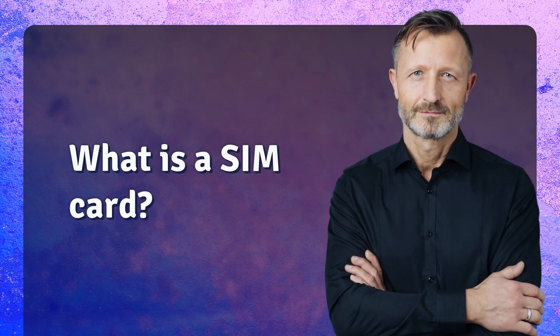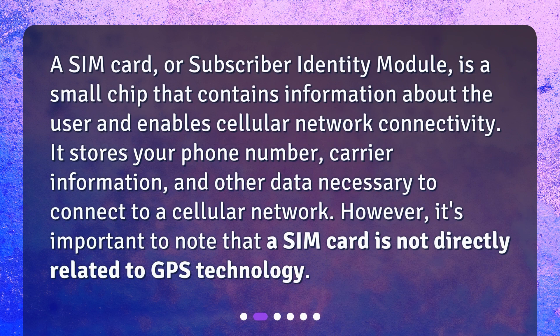What is a SIM card? A SIM card, or subscriber identity module, is a small chip that contains information about the user and enables cellular network connectivity. It stores your phone number, carrier information, and other data necessary to connect to a cellular network. However, it's important to note that a SIM card is not directly related to GPS technology.